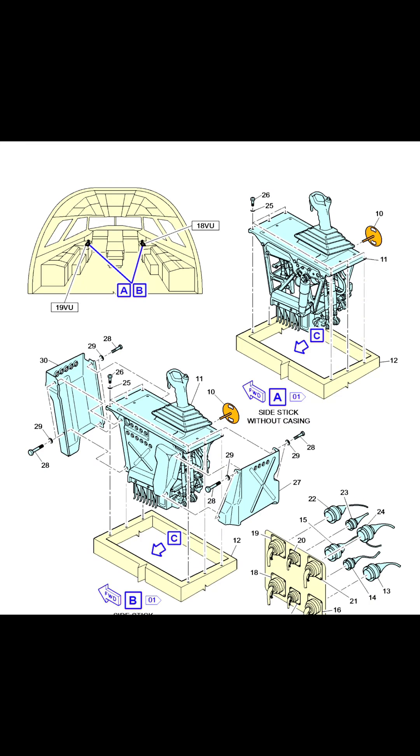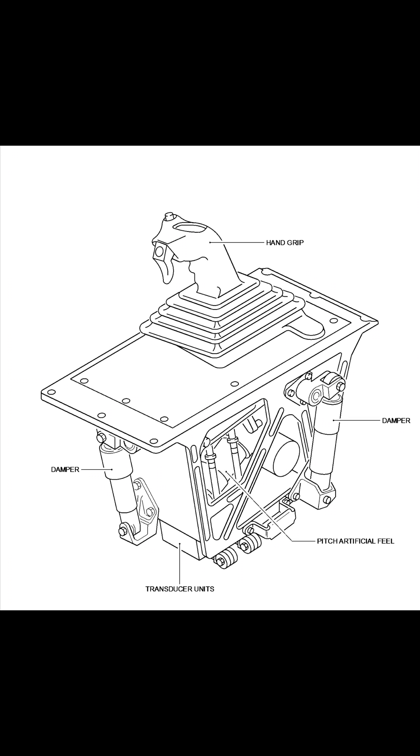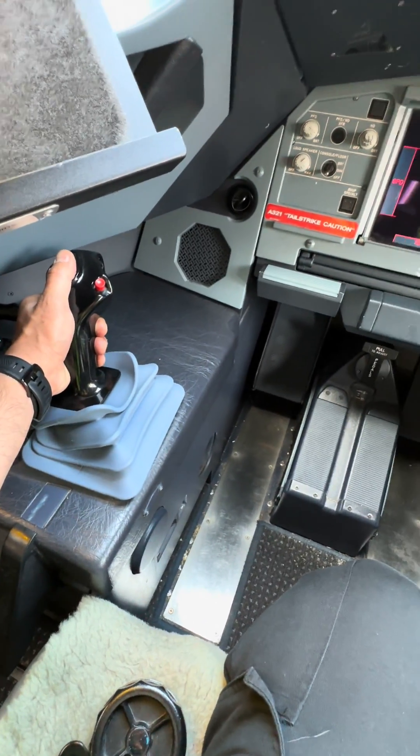On Airbus, the side sticks are not interlinked — they have no physical connection to each other at all. But it also has a fail-safe: the fail-safe is dual input and priority, which I'll demonstrate right here.